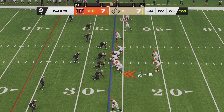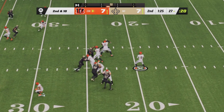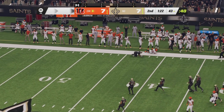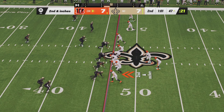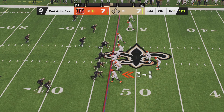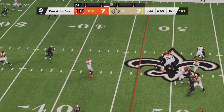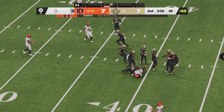Joe Burrow from the gun, three receivers to his right side and one to his left. Mixon leaves the backfield. Burrow going to roll right side, throwing right — it is caught by Hayden Hurst. Second down and inches now for the Bengals. A minute and one second and one timeout remaining. Burrow fires across the middle and again it's Hayden Hurst for a first down.